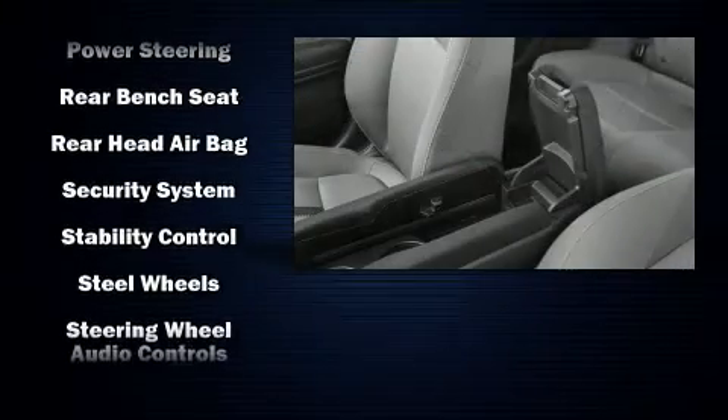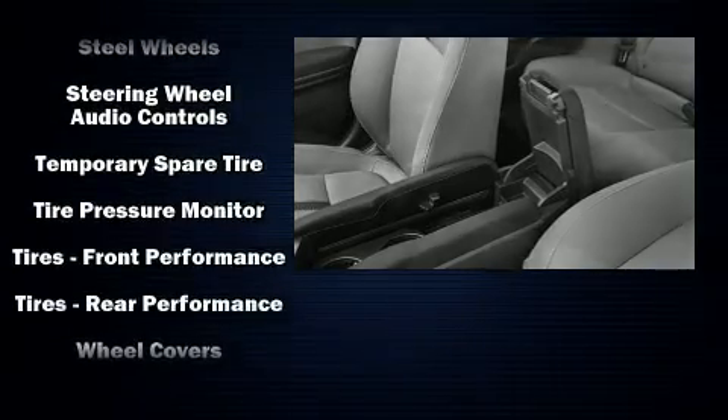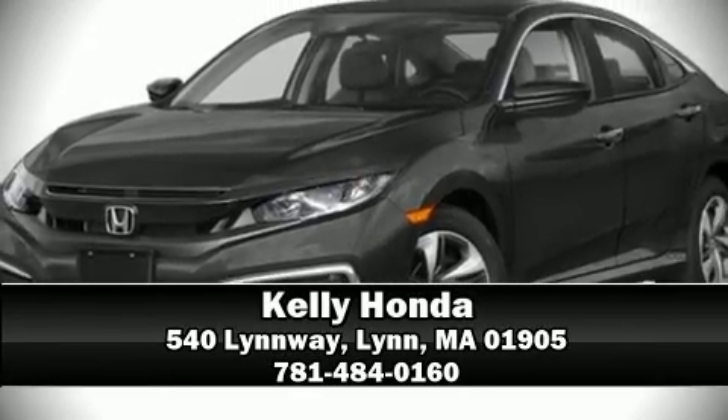Side curtain airbags deploy in extreme circumstances, shielding you and your passengers from collision forces. Our sales reps are extremely helpful and knowledgeable. Please don't hesitate to give us a call.